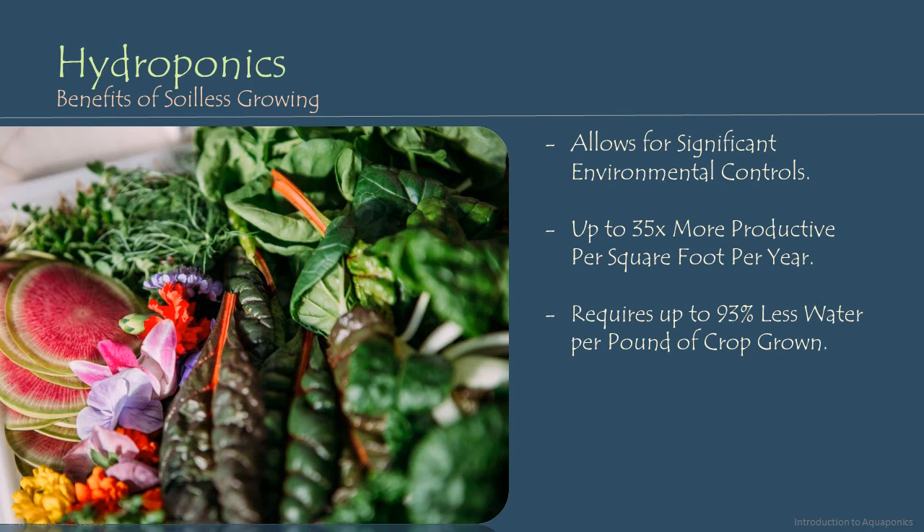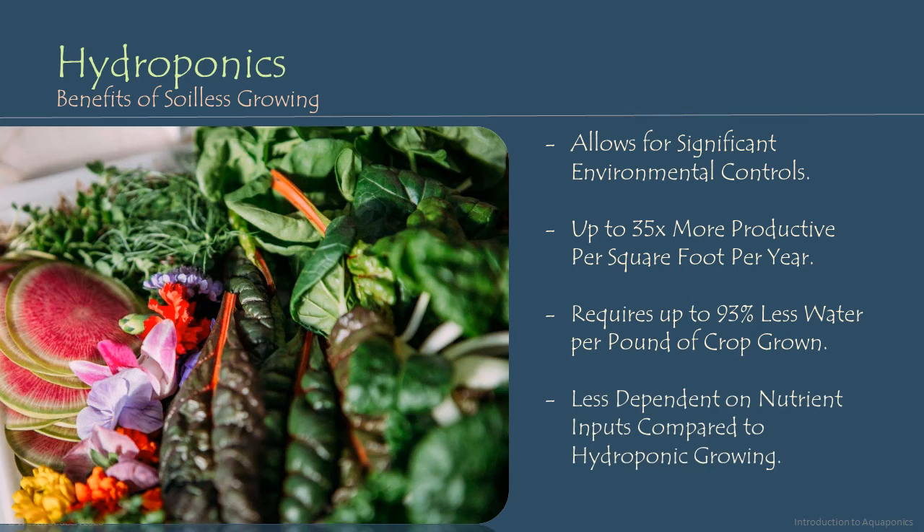One of the benefits of aquaponics over conventional chemical salt-based hydroponics is that it's significantly less dependent on nutrient inputs. In aquaponic systems, we do use some chemical nutrient additives — things like chelated iron, and in large commercial facilities, a foliar spray of calcium or potassium. But the base of the nutrients driving plant growth in an aquaponic system comes from the waste produced by fish in fish tanks, whereas in conventional hydroponics, all nutrients come from external chemical nutrient salts or other inputs.